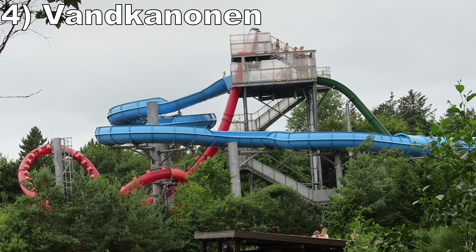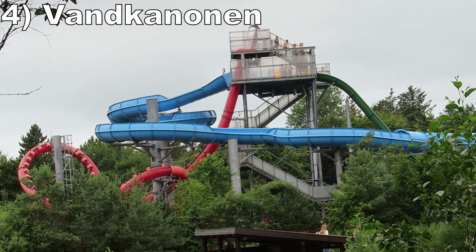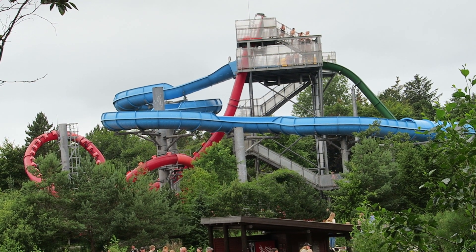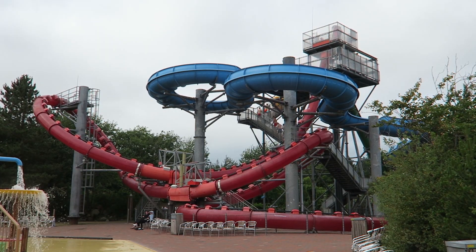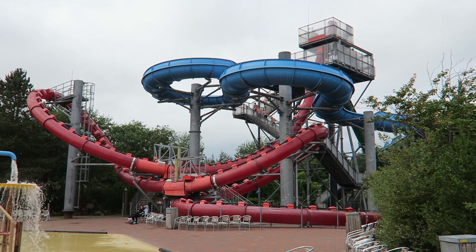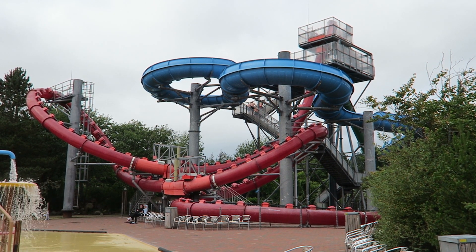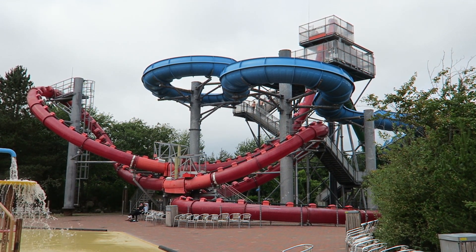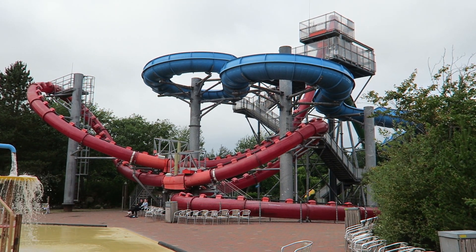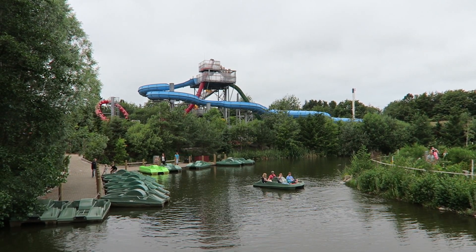Number 4: Van Kanenen. This trapdoor slide is notable for featuring not one, but two loops. Built by Aquarena, this slide stands 6 stories tall. Riders board a capsule and once the floor drops, you zoom down the steep plunge giving a nice free fall sensation. Then you whizz through two inclined loops — the first isn't too fast, but the second is very compact so you get some decent positives. The slide is quite smooth too, which can make or break these speed slides.